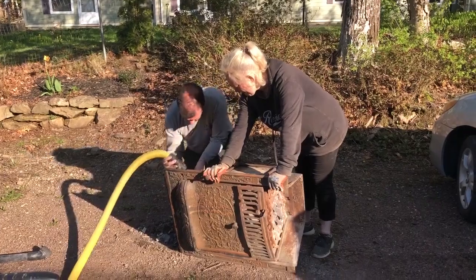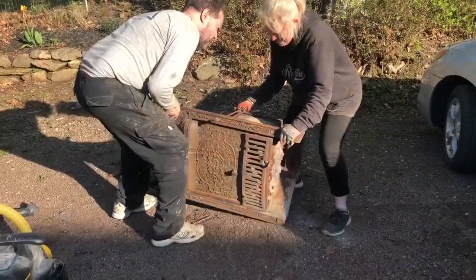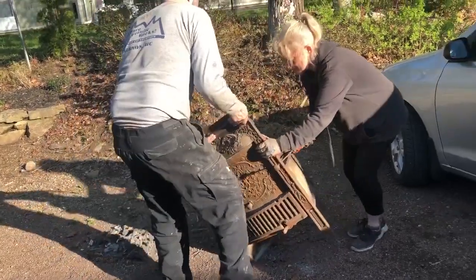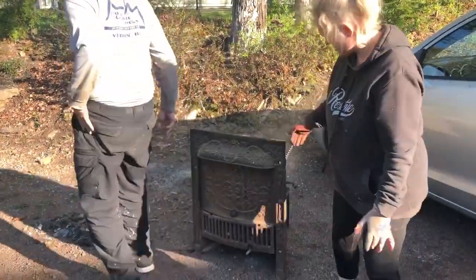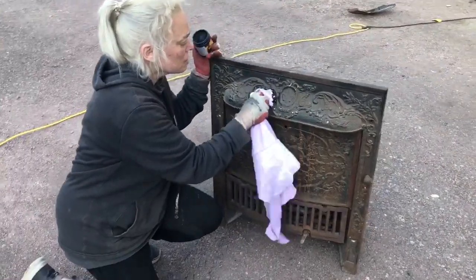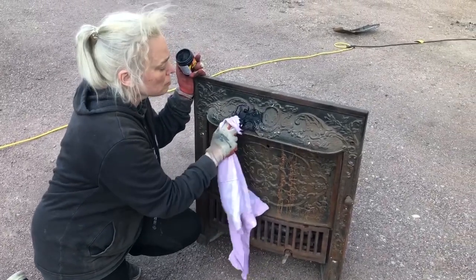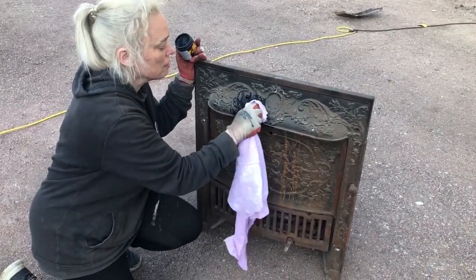When we picked up this fireplace insert from Renovator's Resource a while ago, we were told about stove paste and we wanted to restore it and bring it back to life, so we thought we would give it a try. You put it on with a wet cloth — it goes on pretty well — and then when it's drying you buff it off.